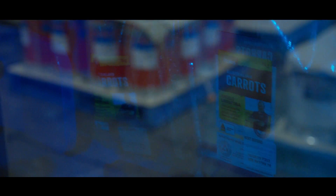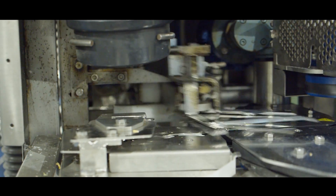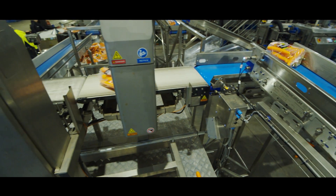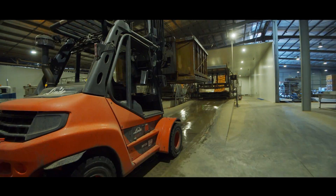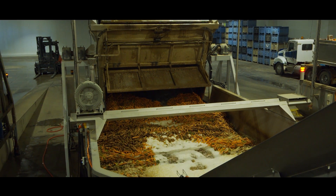We've been using the bag-on-roll machine for quite a number of years and we find that it gives us good flexibility on what we can do. It gives us the opportunity to pack from one to five kilos without any issues. We're very happy with the equipment. When you get to a situation where you need to be processing up to 200 tonnes a day, you can't have anything that's going to let you down.